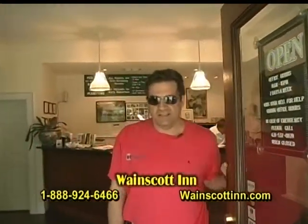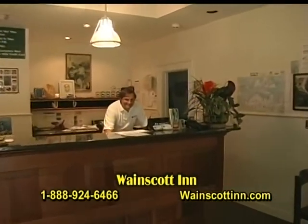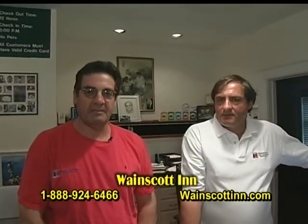Hello and welcome to the Wayne Scott Inn. This is our front office — my brother Steve's working behind the counter. I'm Jim, and we just want to tell you a little bit about the hotel and the family history.